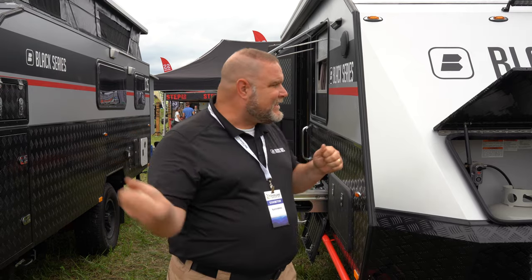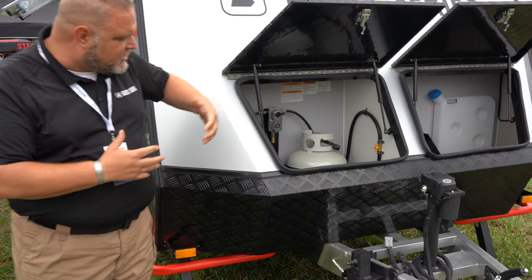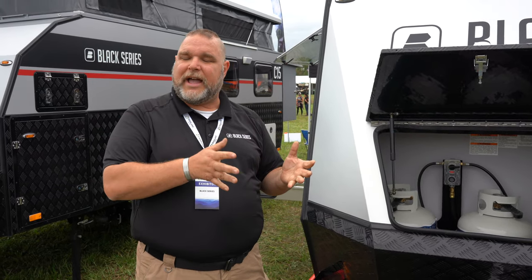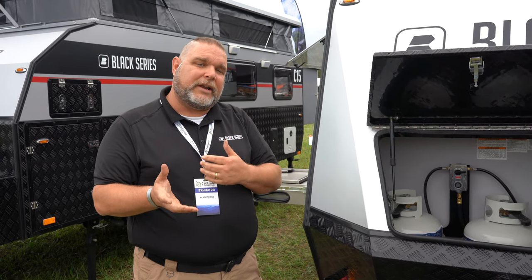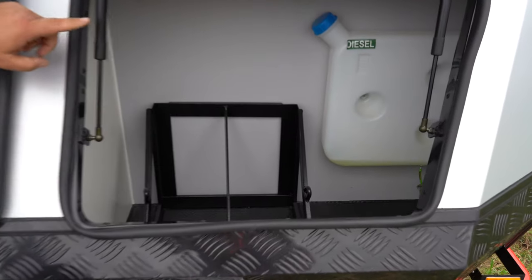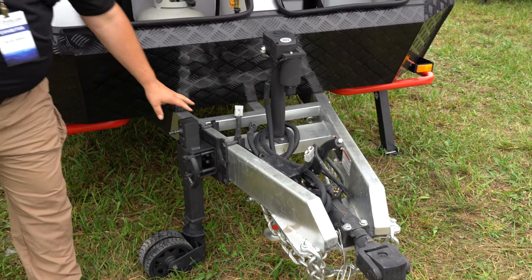Hi, I'm Jim Buck with Black Series Campers here at Overland Expo East in Orrington, Virginia. I want to show you our HQ19 — our flagship model. Up front we have storage for two propane tanks for your stove, and this particular model has a diesel furnace rather than propane, with a dedicated fuel tank for it. We also have a new electric jack on the front and a jockey wheel.